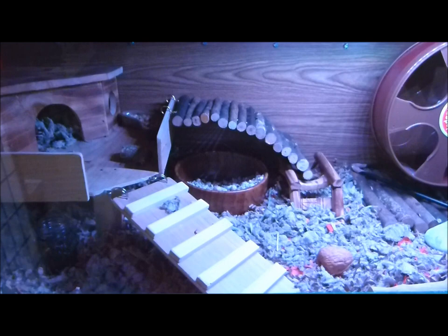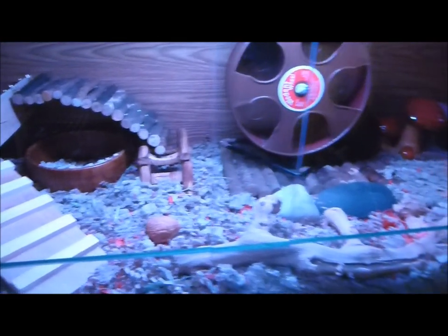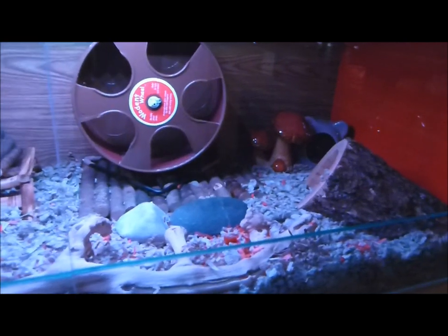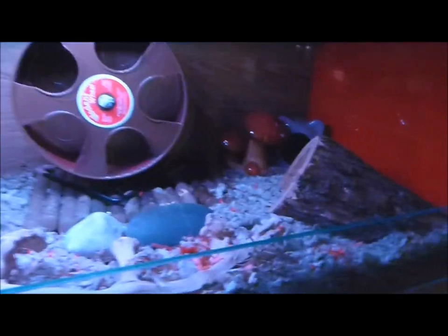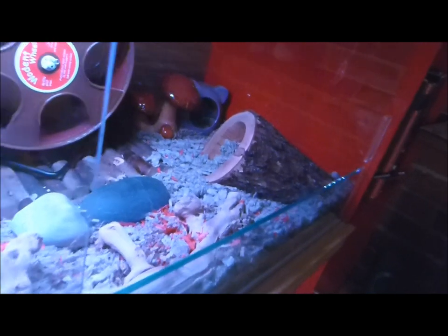Moving on to Lucy's cage. This is her platform that she loves to hang out on. This is her favourite litter area that she actually uses as a bathroom — she's a very good girl. Her favourite wheel, and she sleeps under this log a lot.